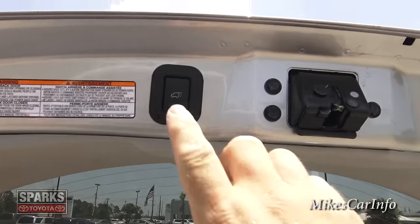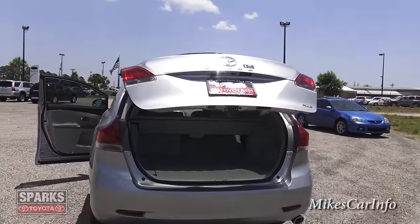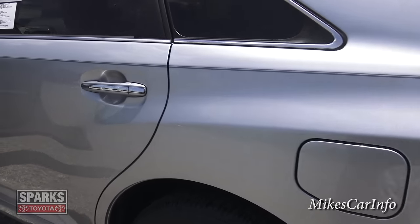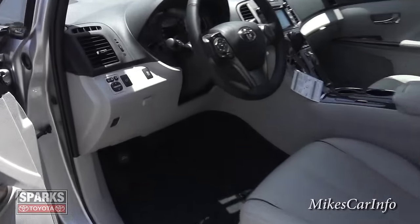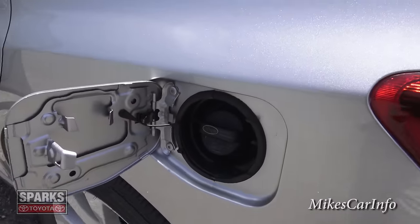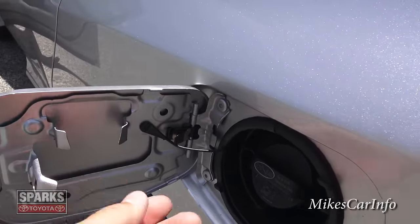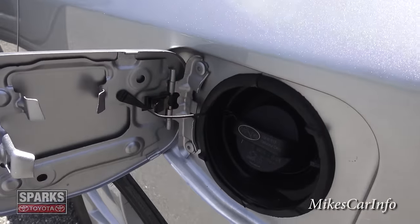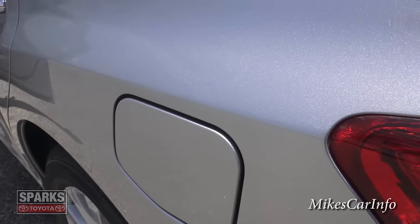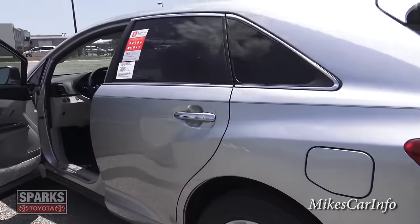Let's lower the liftgate down by pushing this button and watch it go down. The fuel door is on the driver's side, which is always convenient. It has a regular cap that unscrews and hangs right here on a string so you don't leave it behind, and it doesn't hang down and scratch your paint. It is a lockable door so you can keep people from siphoning your gas.